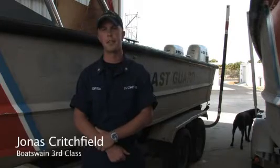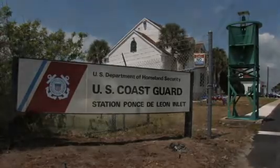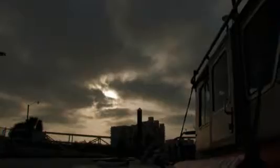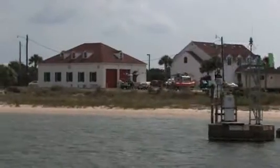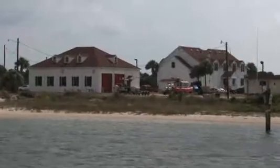This is Coast Guard Station Ponce de Leon Inlet. I've been stationed here for about two years, and honestly, it's probably one of the best places in the Coast Guard to be at. As you can see, the buildings look historic. It's a very nice, pretty base — not like something you would normally see at Patrick Air Force Base or Mayport.